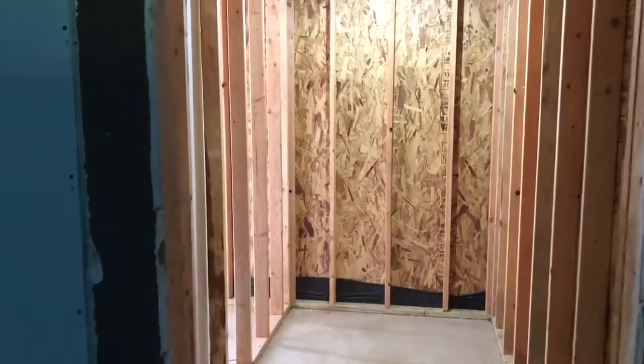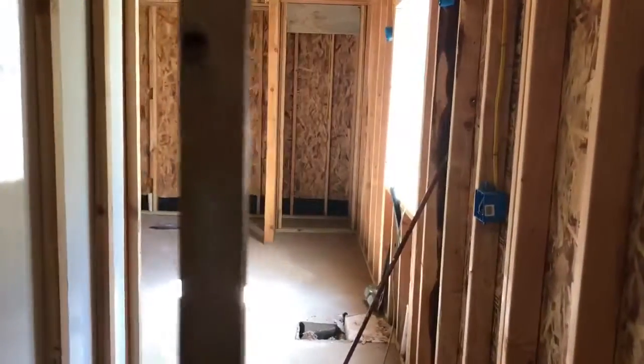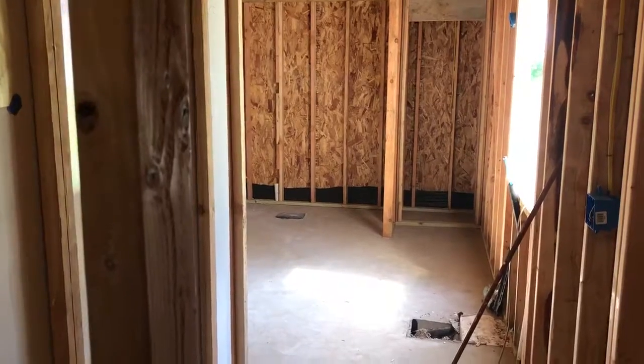This is the new bedroom closet, and just to the left of it is the family safe room. Now if we come down this direction, you'll see the rest of the bathroom. I'm going to cut it off though right now.